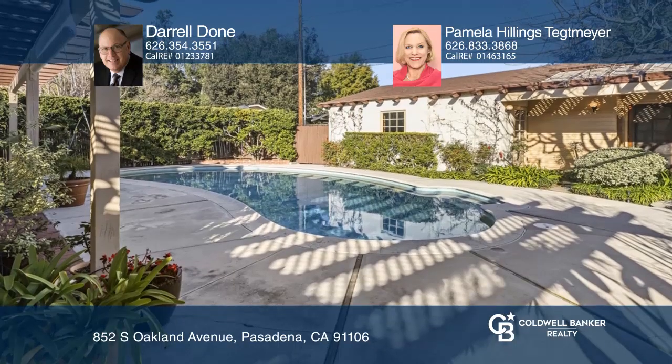Want to turn this house into a home? Call Daryl Doan and Pamela Hillings-Tettmire today.